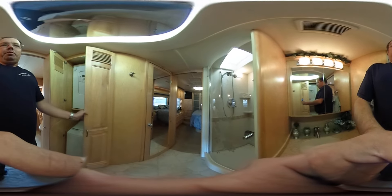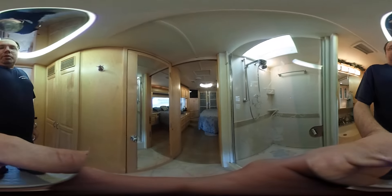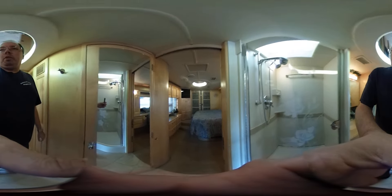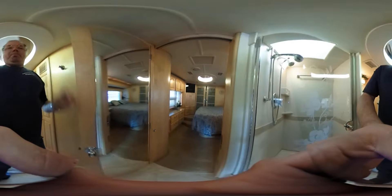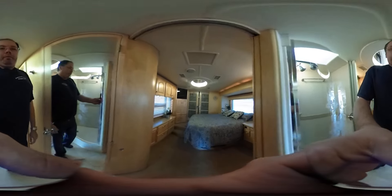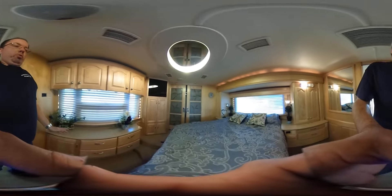The washer and dryer has, of course, hardly been used. The tires on this motorhome are over $8,000 and less than two years old. Stand-up shower, all marble lined with a skylight. Private water closet. This unit sleeps four people. It's got a huge rear bedroom, queen island bed, plenty of storage, plenty of cabinets, and a huge rear closet.